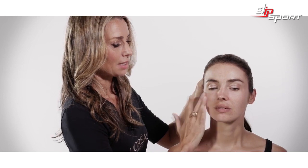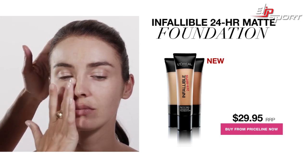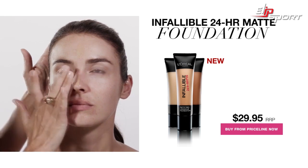The Infallible Matte range is a liquid foundation, so I can use my fingertips to apply, starting from the centre of the face and working out. Even though this is a matte foundation, it's really beautiful and silky to apply.